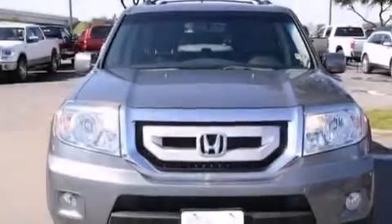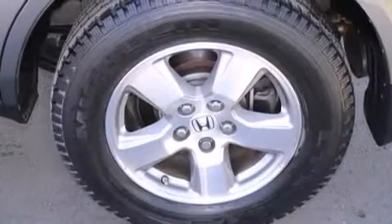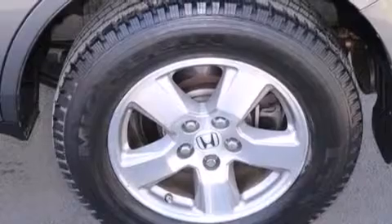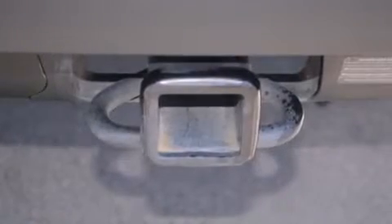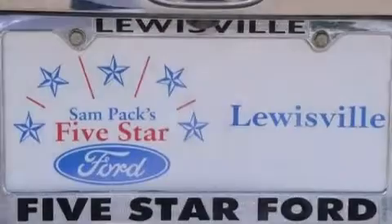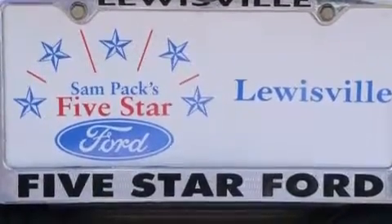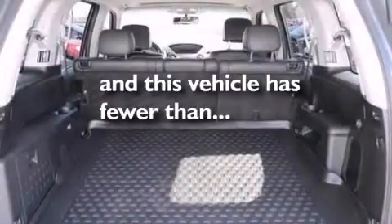The following features are also included: a premium audio system, XM satellite radio, a low-tire pressure indicator, aluminum wheels, roof rails, rear curtain airbags, latch-ready child seat anchors, rear seat child-proof door locks, dual power seats, and this vehicle has fewer than 75,000 miles on the odometer.